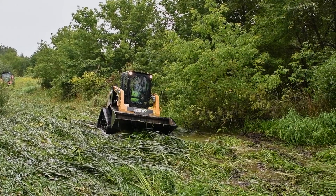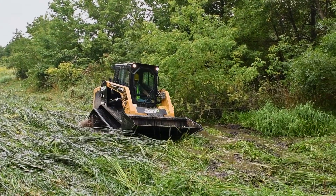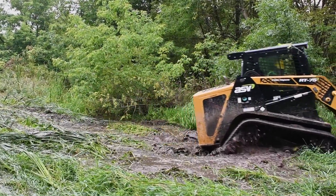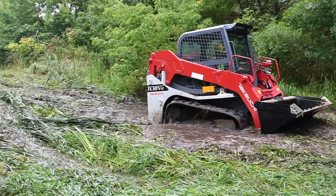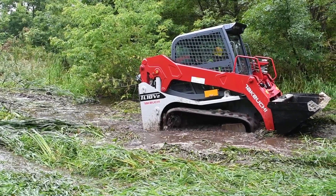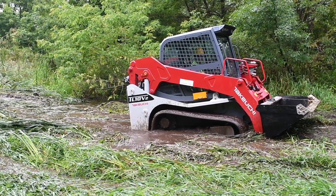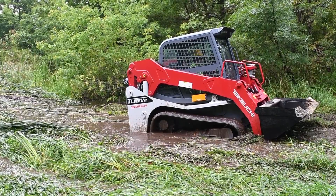a well-designed compact track loader can let you work in a wider range of ground conditions and be a more profitable machine for you. But just because a machine uses a rubber track instead of tires doesn't necessarily mean it will excel at overcoming extreme working conditions. Lots of factors come into play.